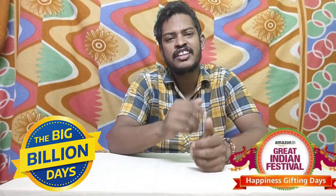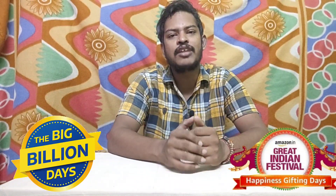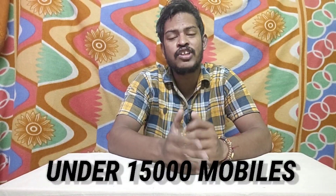Hi friends, welcome to this video. In this video, we have a big billion day sale. We have a special sale on Amazon with a budget of 15,000 rupees.